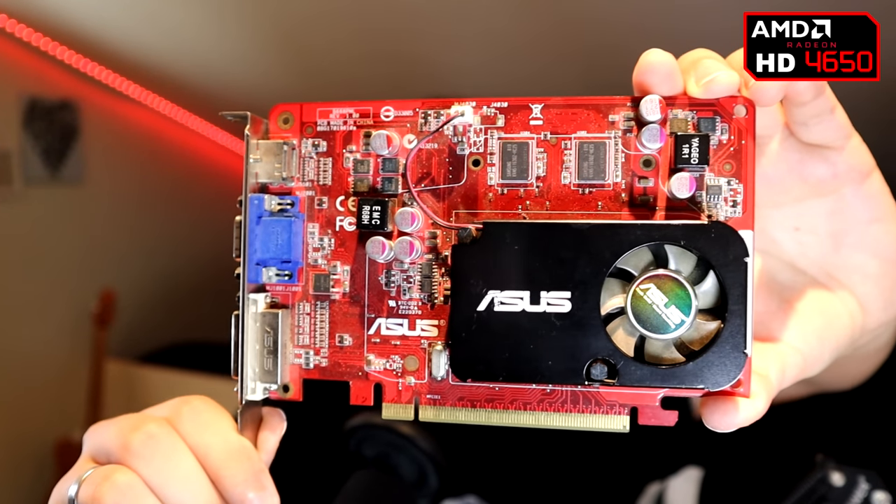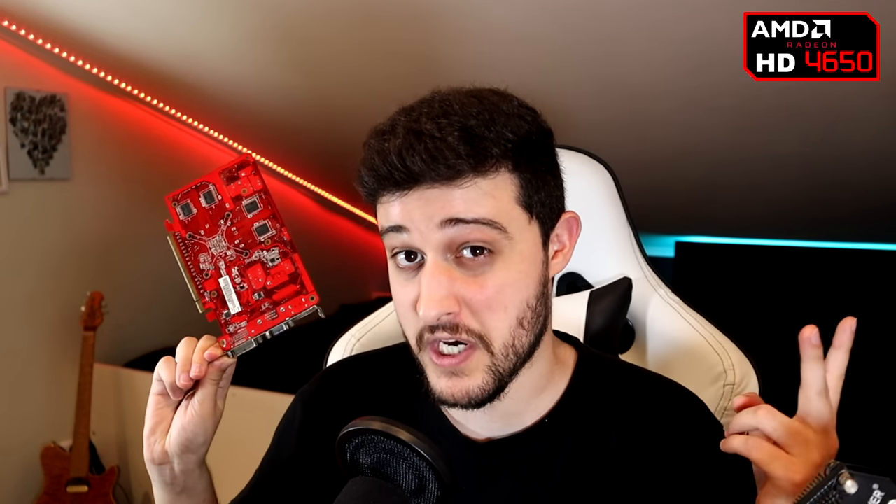That doesn't mean we can't have fun with a 13-year-old GPU. You can always play older games — even in 2021, there are still plenty of old and amazing titles to play on something like this. The 4650 is a 512 megabyte GPU using DDR2 memory. There were also versions with GDDR3, by the way. The most interesting thing about this GPU was its release price at $69 — and I've seen online that these retailed for around $50 to $75, depending on the VRAM configuration.